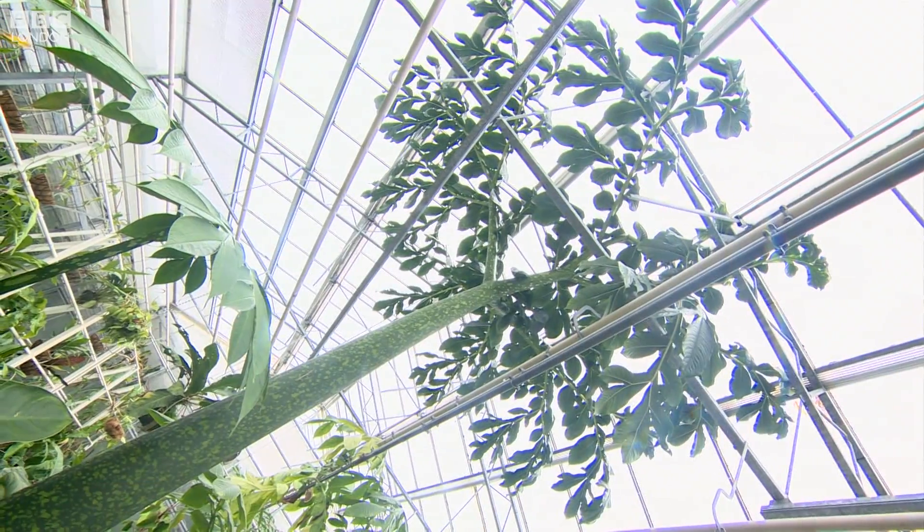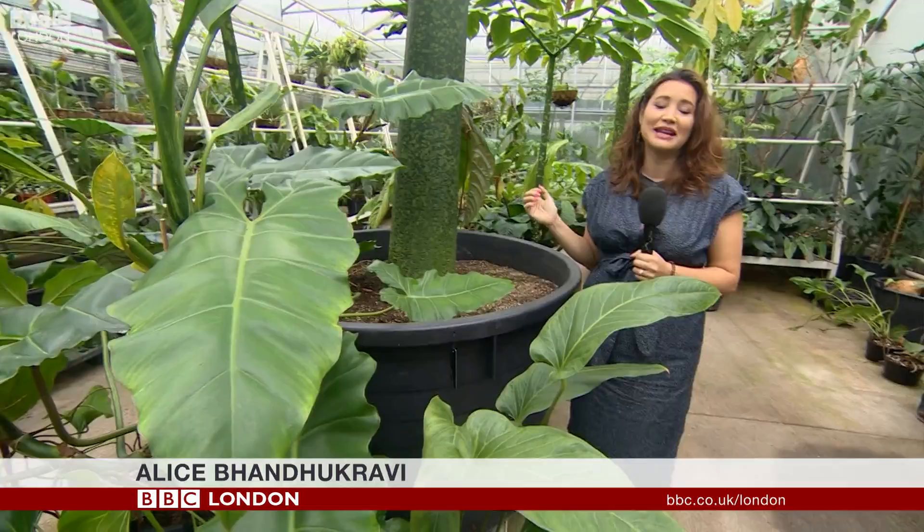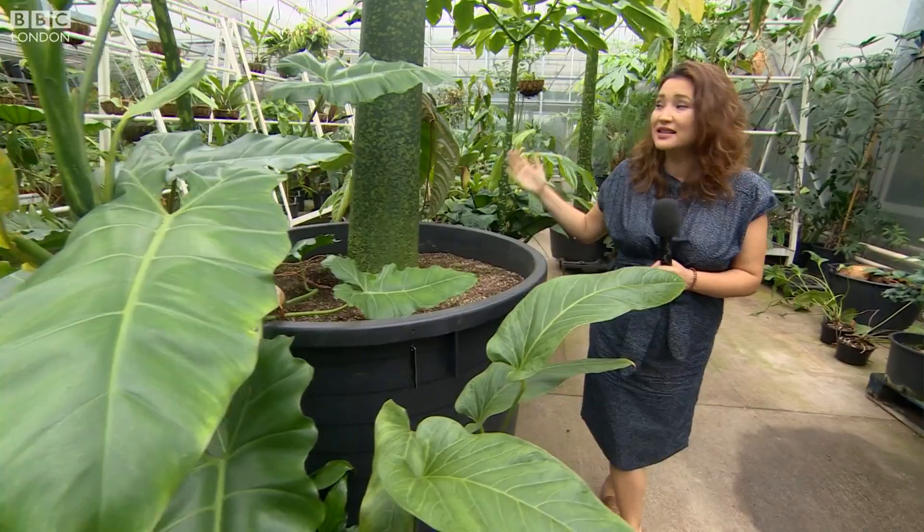This is not what it seems. It looks like a tree, but it's actually a leaf of the Amorphophallus titanum from Indonesia, here in the tropical nursery at Kew Gardens. And it's not at Kew Gardens as we know it — these are the nurseries, the places where the plants are nurtured and grown.